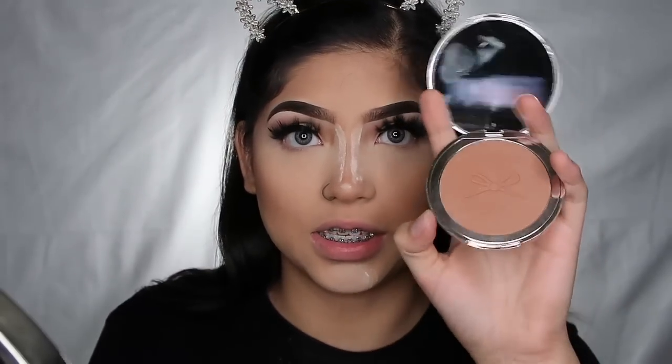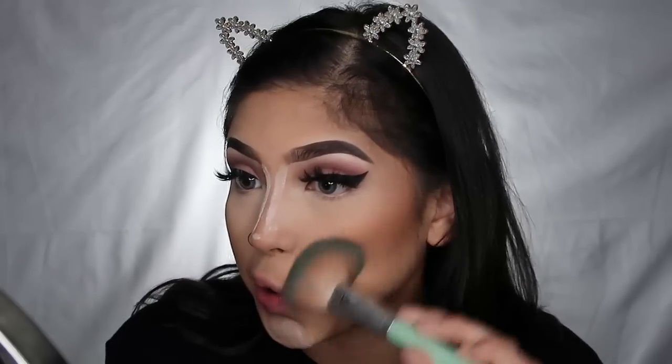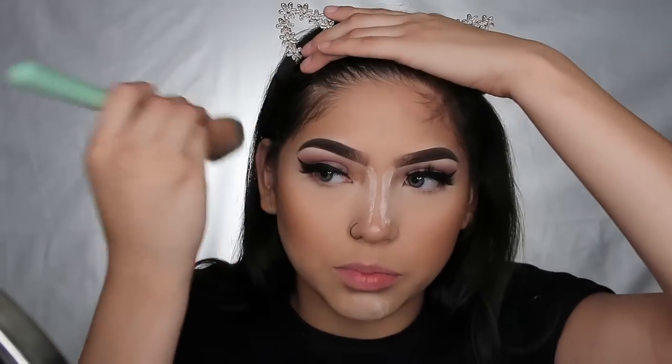I'm so happy with the way this is turning out! Going in once again with that Seate London bronzer in 'South Beach.' I had never tried Seate London until they contacted me and sent me some stuff — and I really like their products, everything is super good. That Chloe Times x Seate palette — oh my gosh, it's so good. Go get your hands on it. And it doesn't matter if a company sends me a product or if I buy it myself — I'm always going to be honest about how I feel.